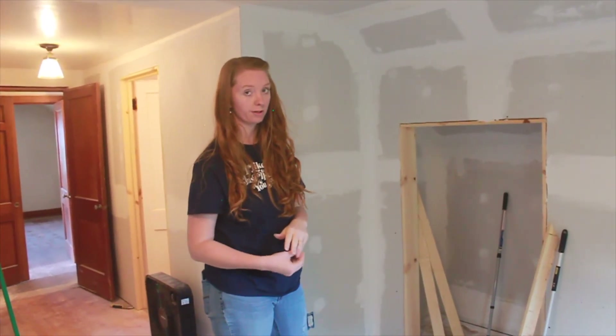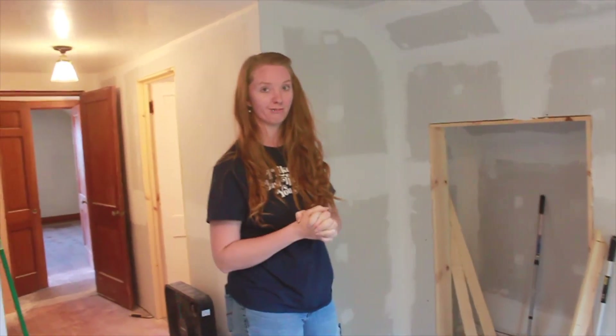There's still a lot of drywalling to do in this room, but other than that we're getting pretty close to being done. I can't wait to show you the final results.